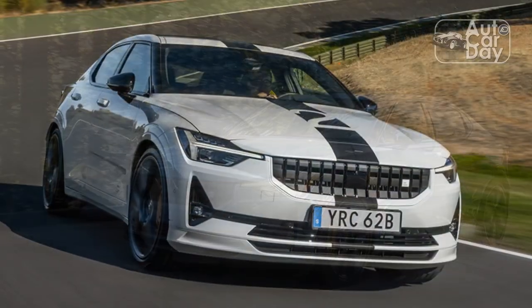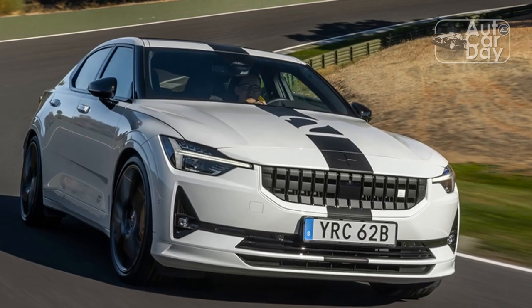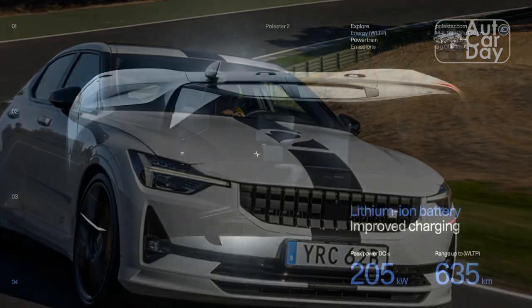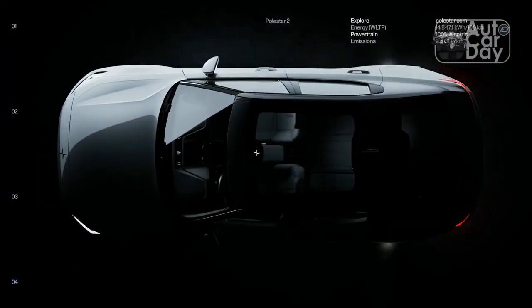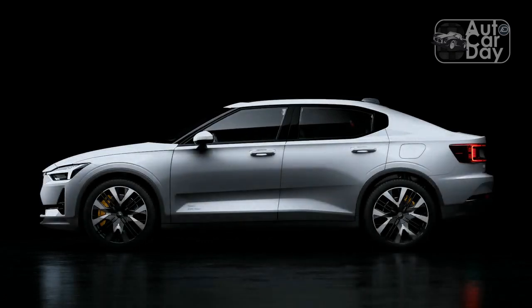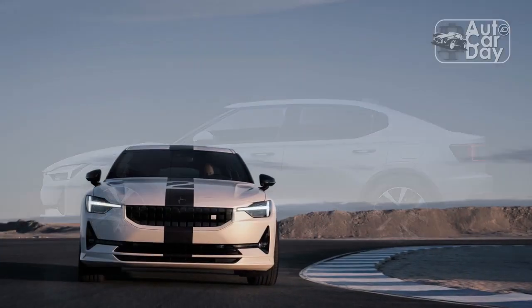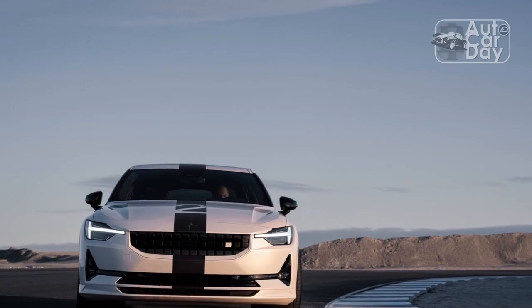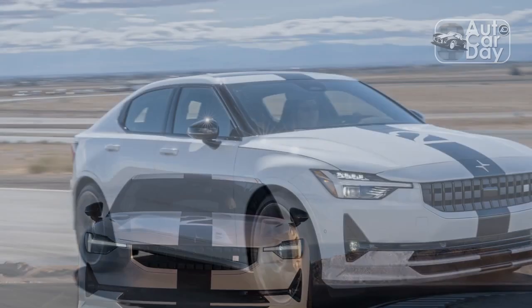In a nutshell, the BST Edition 270 begins life as a dual-motor Polestar 2 with the optional performance pack — Polestar also sells a front-wheel drive, single-motor 2 — before receiving a more aggressive suspension and powertrain setup. Upgraded software raises the total peak output to 476 horsepower and 502 lb-ft of torque, versus the 408 horsepower and 468 lb-ft delivered by the regular dual-motor Polestar 2.